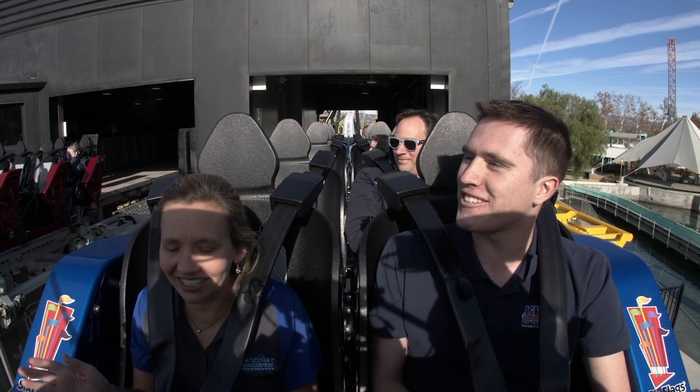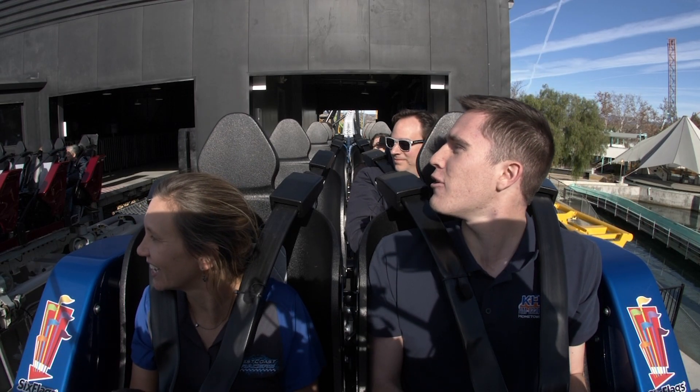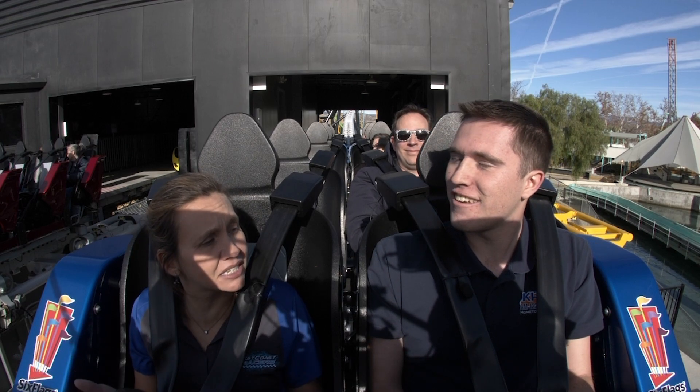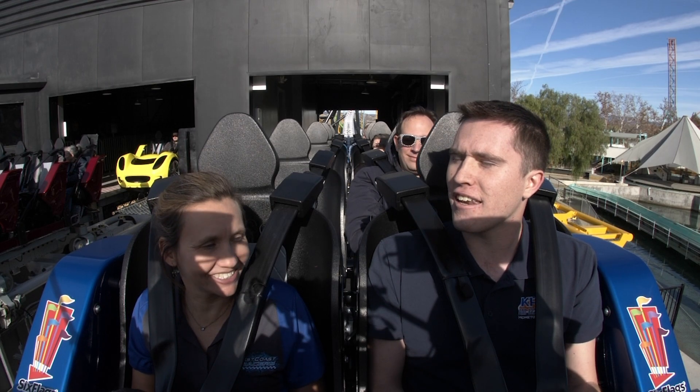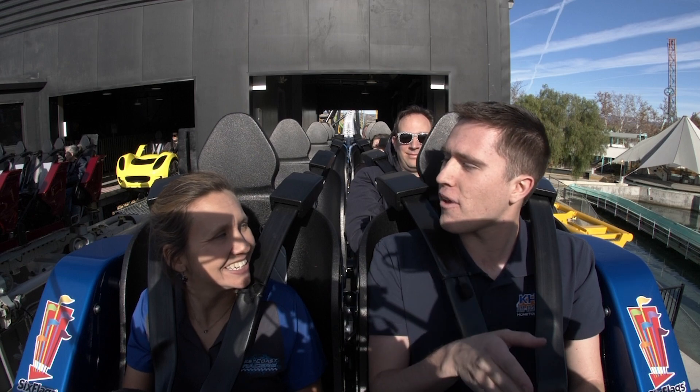Now we're on the other side, and we get to go through it again. It's a similar ride, but not identical. There are different loops and different elements — it's like two roller coasters in one, basically. Exactly. That launch is deceptively fast, you know, watching it from down there.